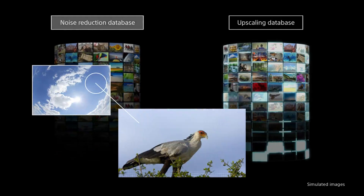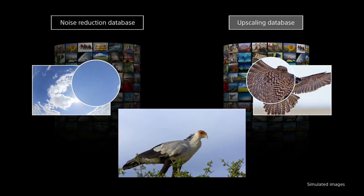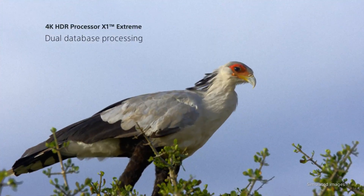A new dual database enables precision-tailored noise reduction and upscaling for unrivaled image resolution.